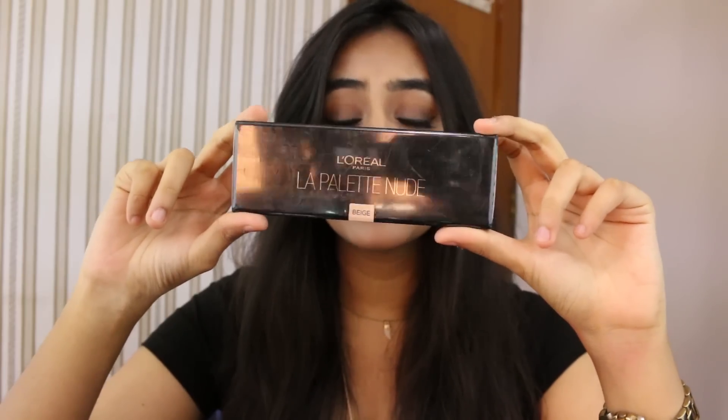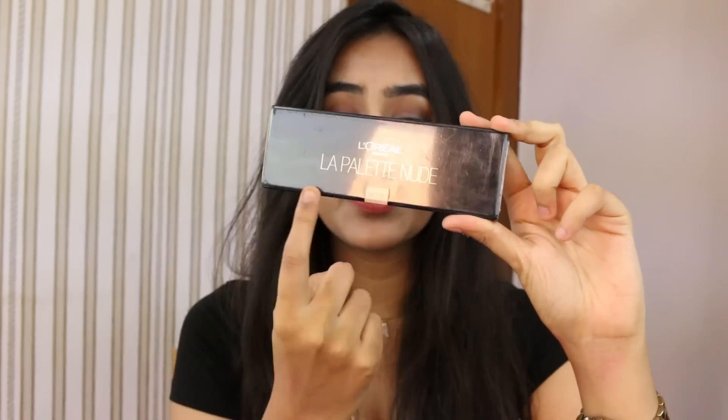The next item is an eyeshadow palette from L'Oreal — the Dela palette in nude, in the shade beige. The packaging is really sleek and it's so travel-friendly. It comes with its own brush, and the shadows are amazing. There are such nice neutral shades that you can create daytime or nighttime looks with. I'll link a picture so you can see all the colors — the shadows are really blendable, great quality, and the pigmentation is also great.